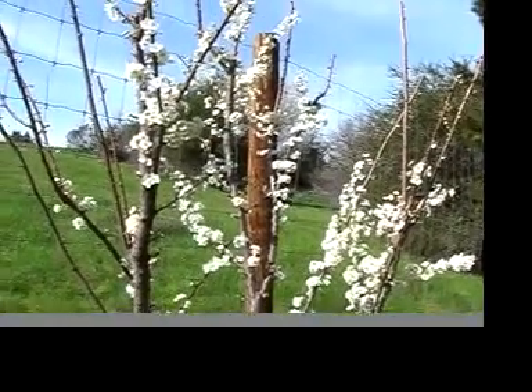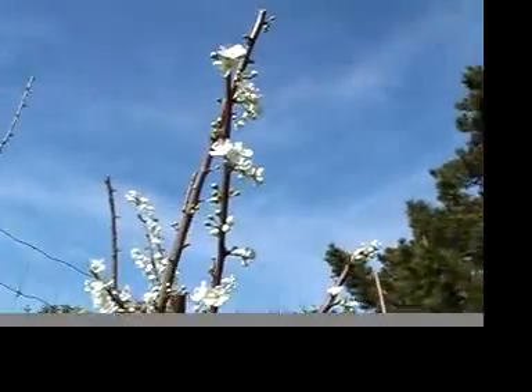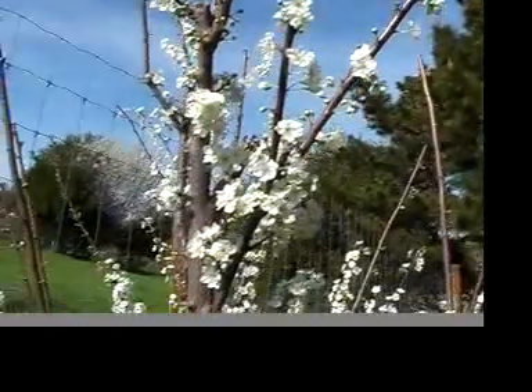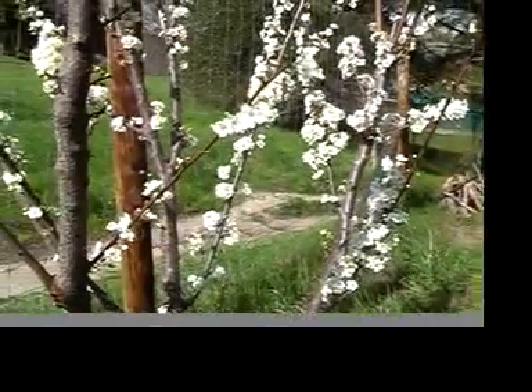This here is a Japanese plum, a big commercial variety. I believe it's called Santa Rosa, and you can see that here it is just the first of March, and it's starting to flower. Really beautiful blooms on it.